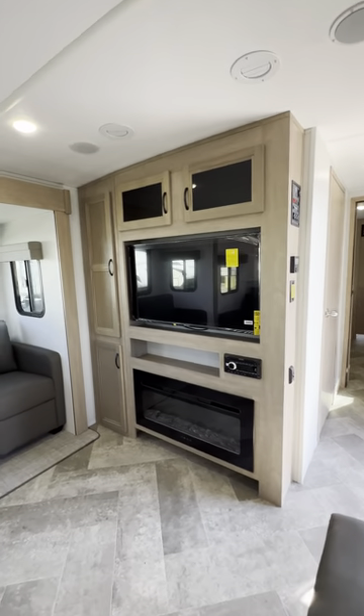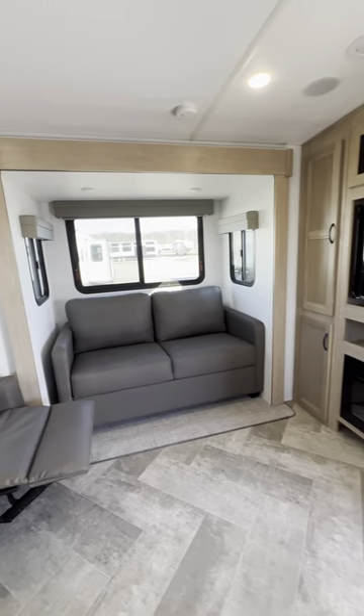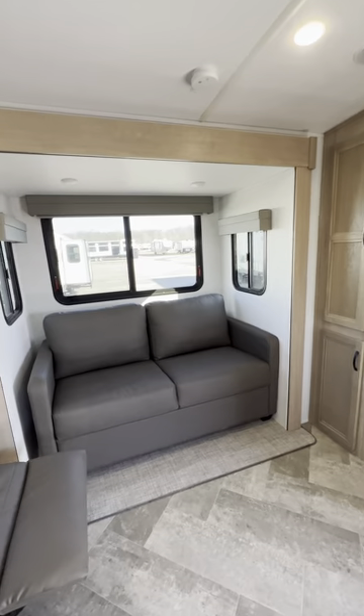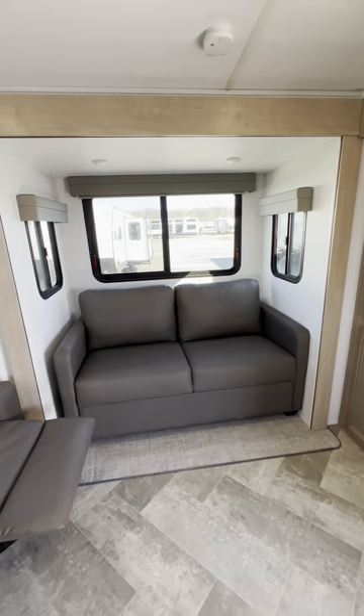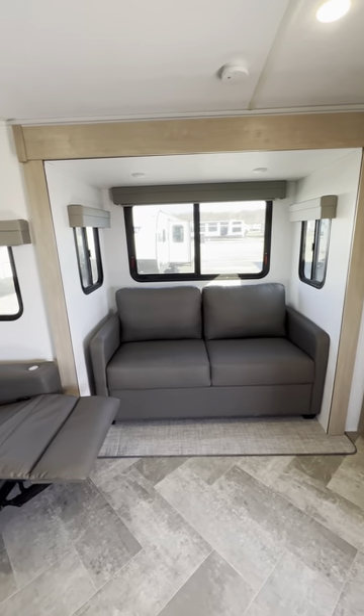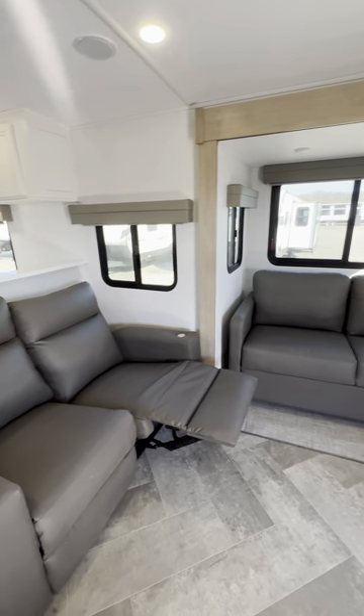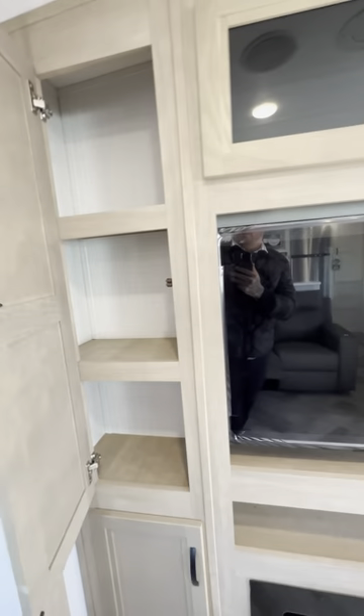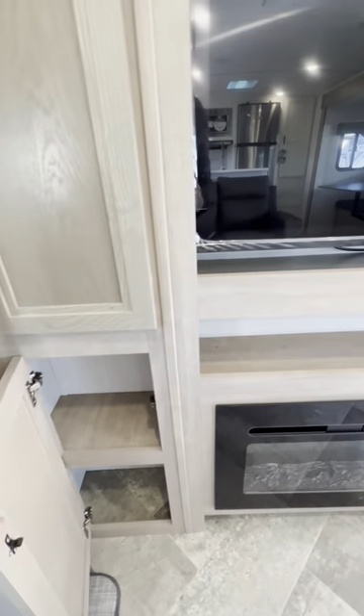This is a very nice layout — I love the Edison lights. There's a nice big TV, Jensen radio with side speakers, and a fireplace that produces heat as well. This couch pulls out to a bed, so if you need extra sleeping beyond the bedroom, you have that option. There's also more storage over here.